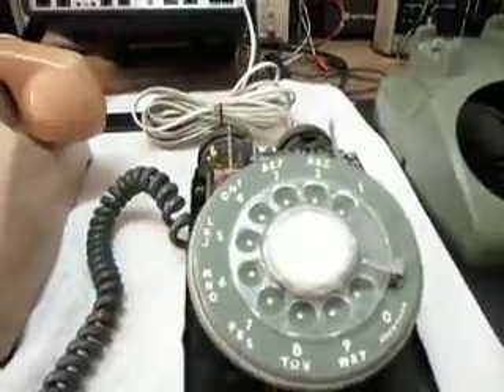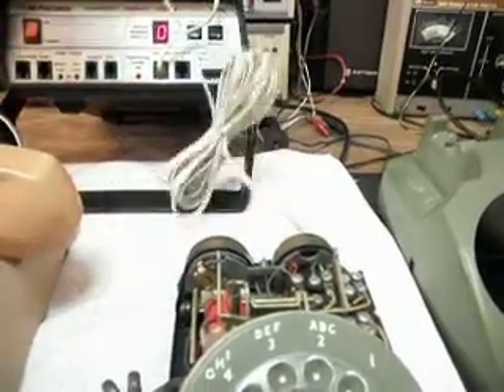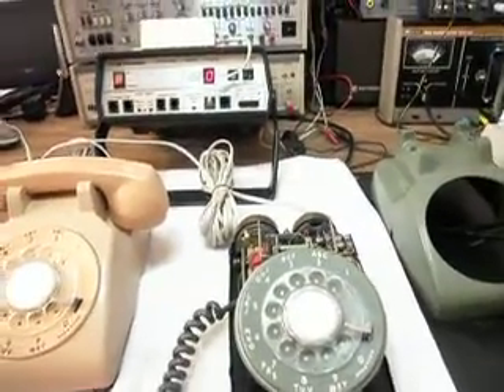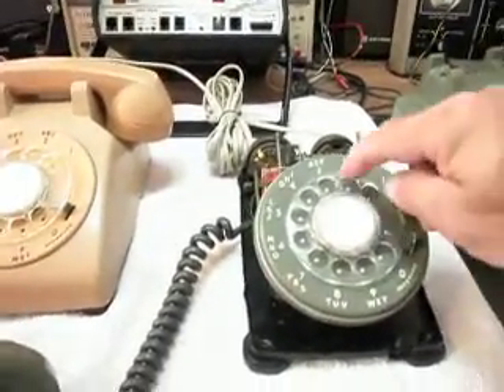I'm going to go ahead and plug this telephone over into a regular telephone line, get you some dial tone here, and we're going to go ahead and dial a time and temp number again.